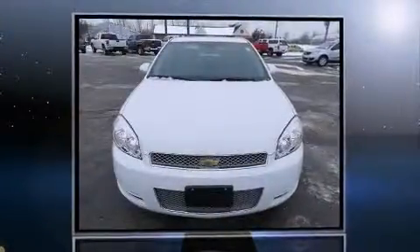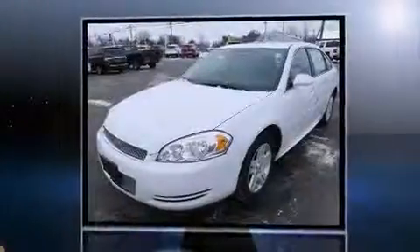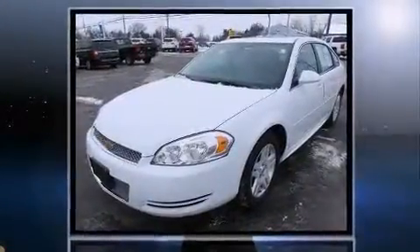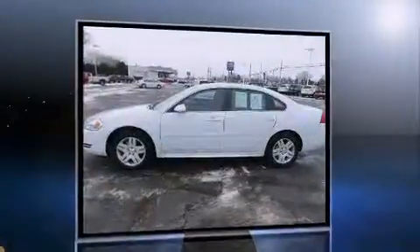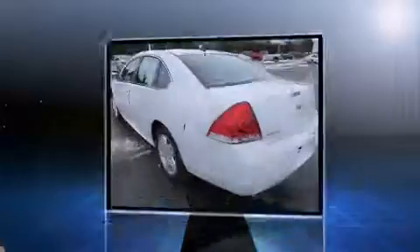This four-door sedan just recently passed the 10,000 mile mark. Under the hood you'll find a six-cylinder engine with more than 300 horsepower, and for added security, dynamic stability control supplements the drivetrain.